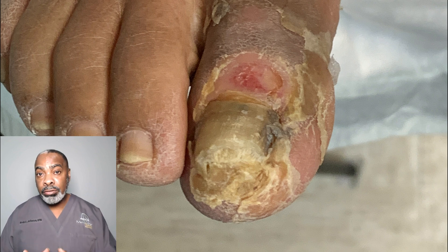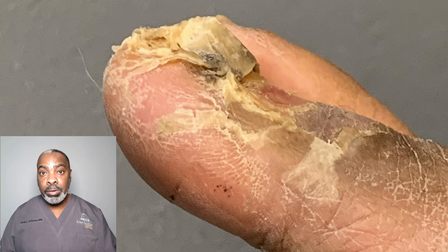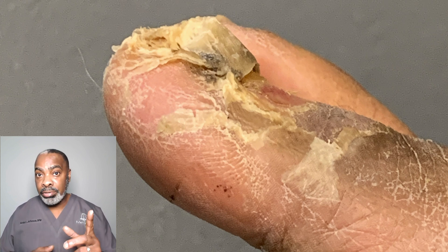This patient with diabetes has peripheral neuropathy. Her neuropathy is so advanced that she has no idea what happened to her toe because she can't feel it. Watch this video to see how neuropathy contributes to diabetic foot problems.